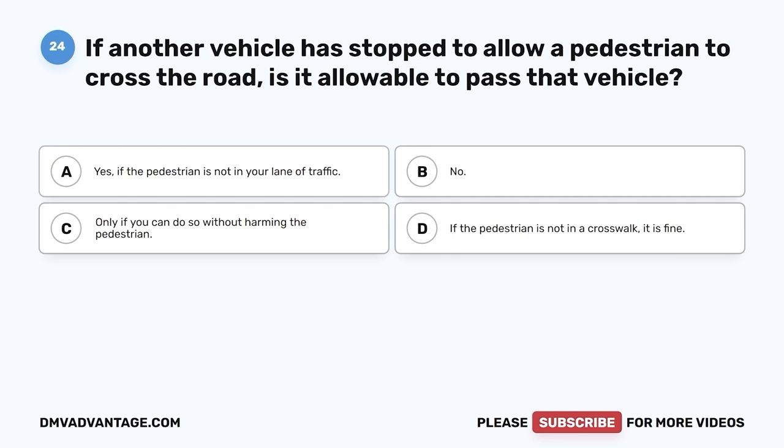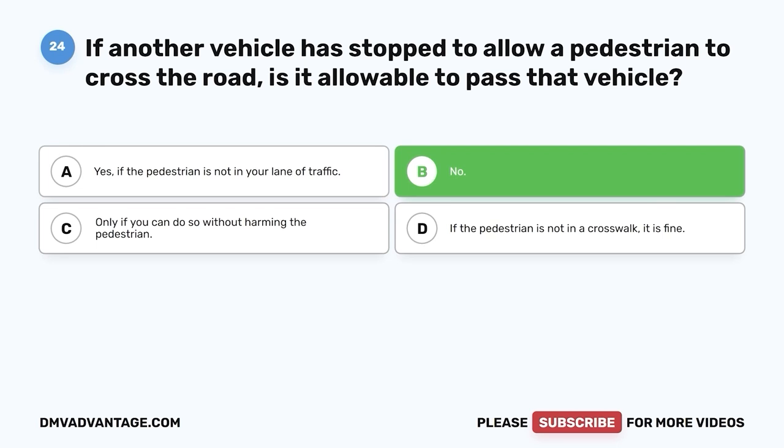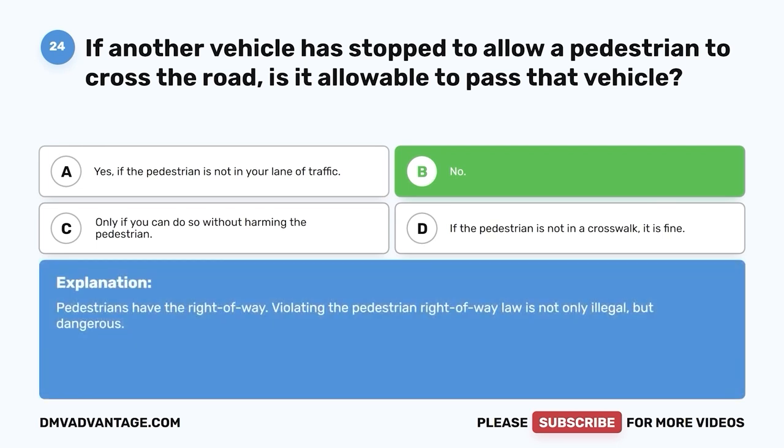Question 24. If another vehicle is stopped to allow a pedestrian to cross the road, is it allowable to pass that vehicle? A. Yes, if the pedestrian is not in your lane of traffic. B. No. C. Only if you can do so without harming the pedestrian. D. If the pedestrian is not in a crosswalk, it is fine. The correct answer is B, no. Pedestrians have the right of way. Violating the pedestrian right-of-way law is not only illegal, but dangerous.